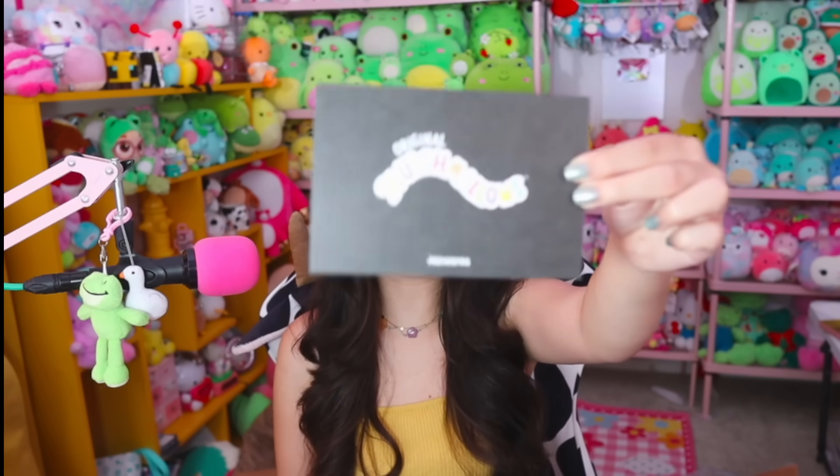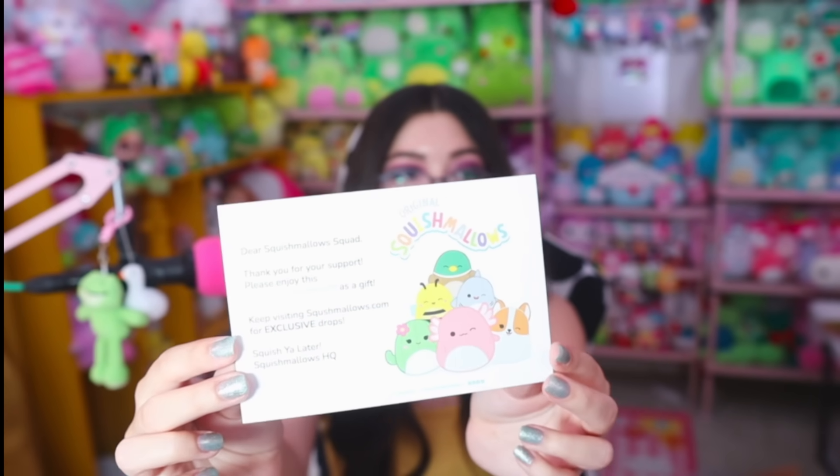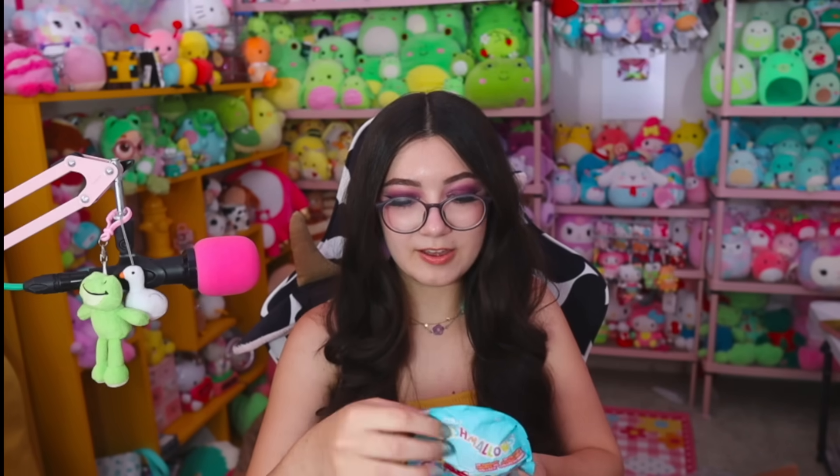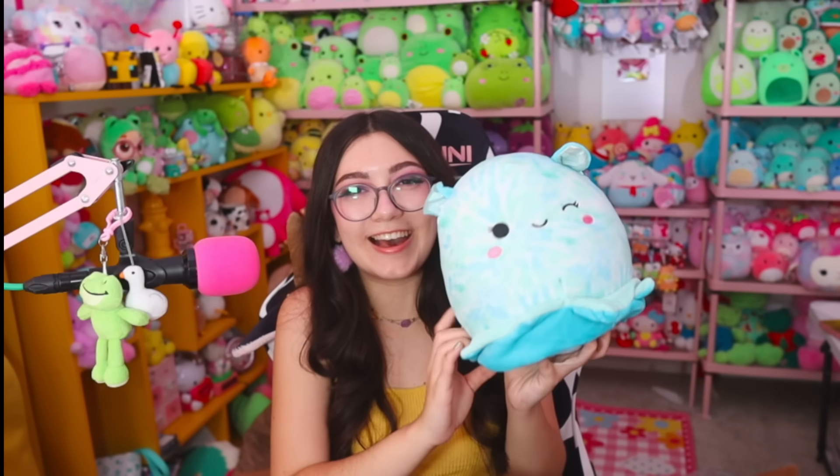As I was pulling out the final bag on the bottom, there was other stuff down there — a cute little card from Squishmallows that says 'Original Squishmallows' and 'Dear Squishmallow Squad, thank you for your support, please enjoy the squishy Squishum as a gift,' with the most adorable little art. They gave me a free Squishum! I was really hoping for a Connor or a sea creature — no freaking way, we got Connor! Oh my goodness, I feel like this is literally the luckiest Squishmallow mystery box I've ever gotten. That was so nice of them — Squishmallows, you have my heart always.